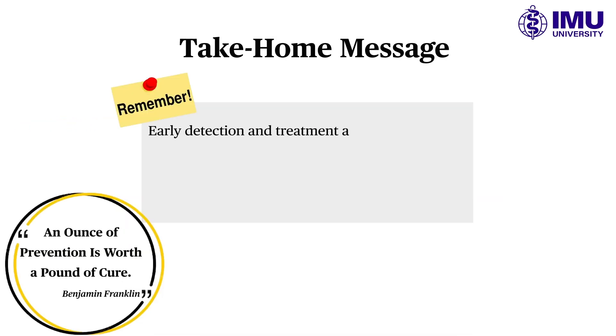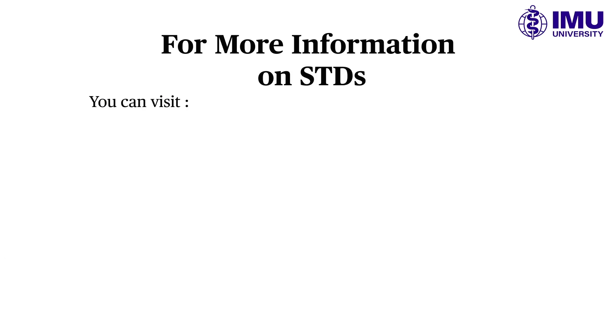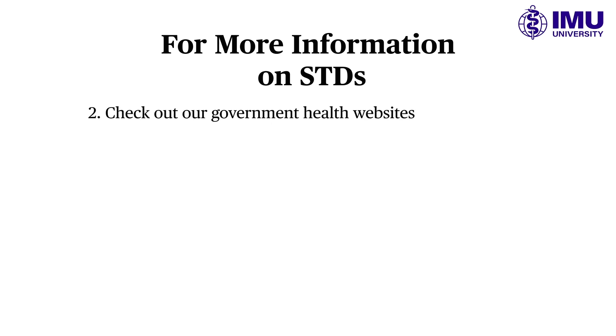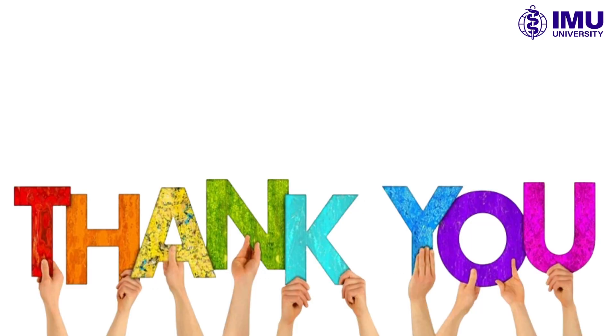Remember, early detection and treatment are key to managing STDs effectively. If you have concerns, consult a healthcare professional for confidential advice and support. For more information on STDs and testing locations in Malaysia, visit trusted healthcare providers, government health websites, or NGOs. Thank you for watching. Stay informed and stay healthy.